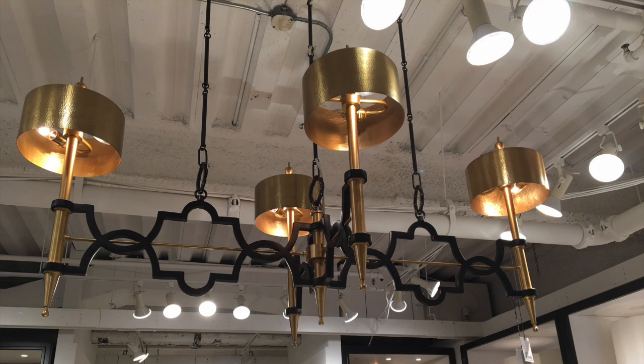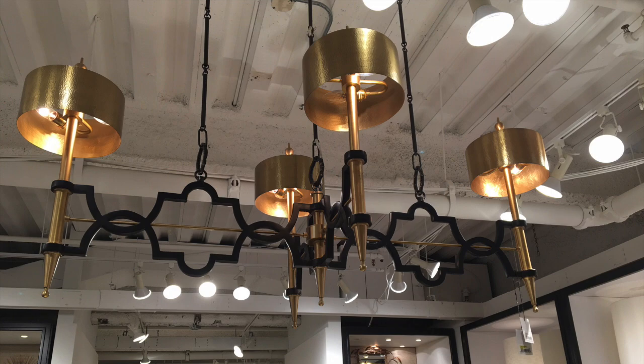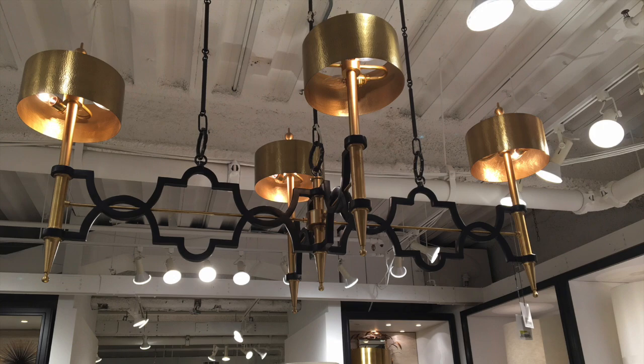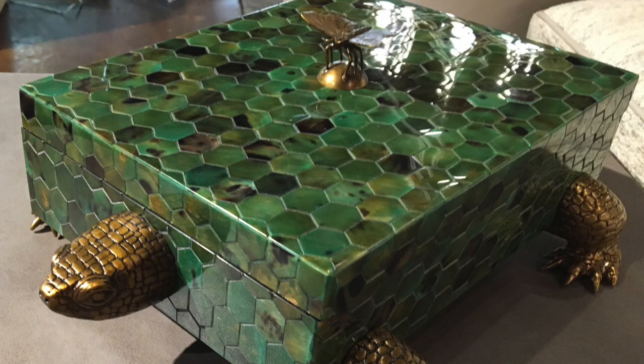I want to talk about one of the key components to a space, and that is lighting. We all know that lighting is very crucial when it comes to designing or decorating a space. If you are planning on installing chandeliers, sconces, or pendants, my suggestion would be to choose lighting that will make a dramatic statement in the space. Don't use your run-of-the-mill local retail distributors. This is the perfect time to work with a designer to use our resources to land that one-of-a-kind designer chandelier, sconces, or pendant lighting, which will give your space an expensive look.